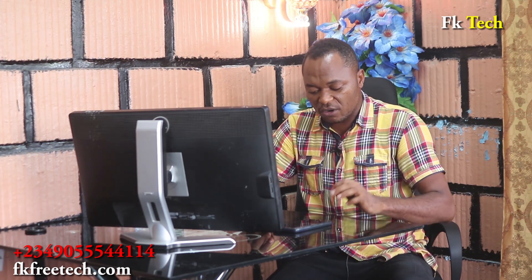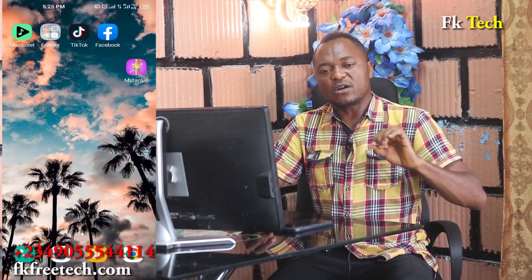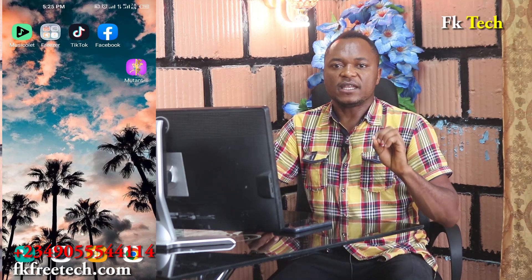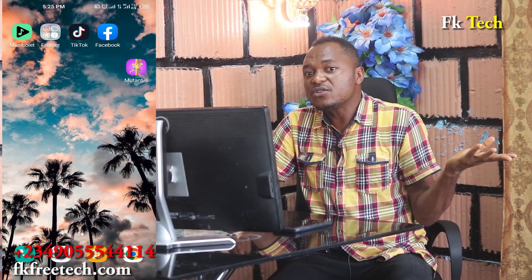I'm going to put you through on how to get your Facebook account ready for it. You must turn your Facebook account to professional mode, then record a short video and post it as a reel. Any money you generate, use it for yourself.